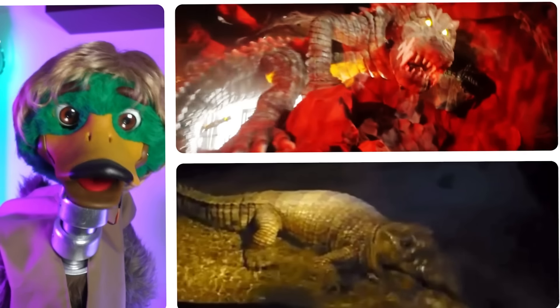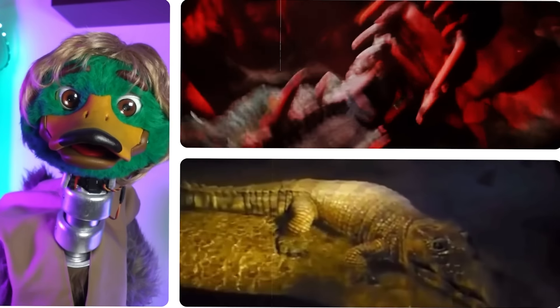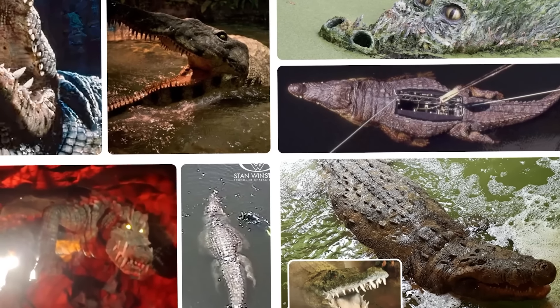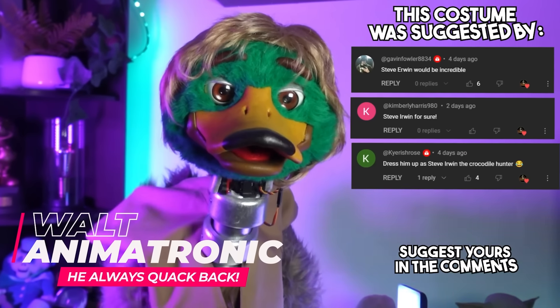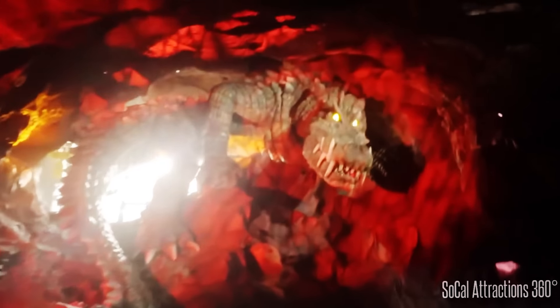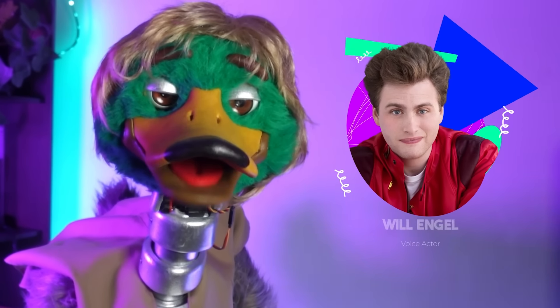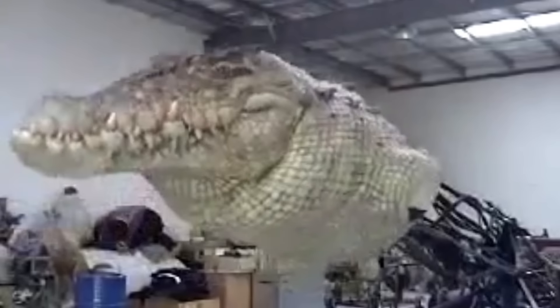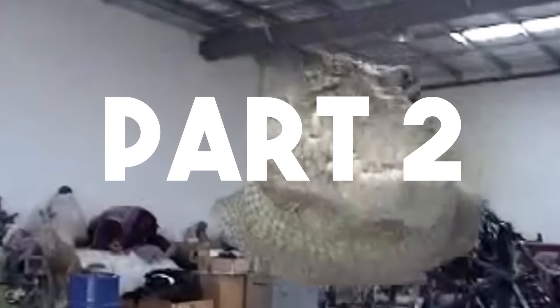What you see here are some of the scariest crocodile animatronics in the world. Today you ranked 14 submechanophobia-inducing alligators. I'm Walt, the animatronic duck, and today I'm channeling Steve Irwin to talk about these animatronic crocs. Here's Will Engle to tell you all about them. From giant movie nightmares to some terrifying theme park alligators, there are many more alligators to cover. Leave a comment saying 'part two' if you want a sequel.